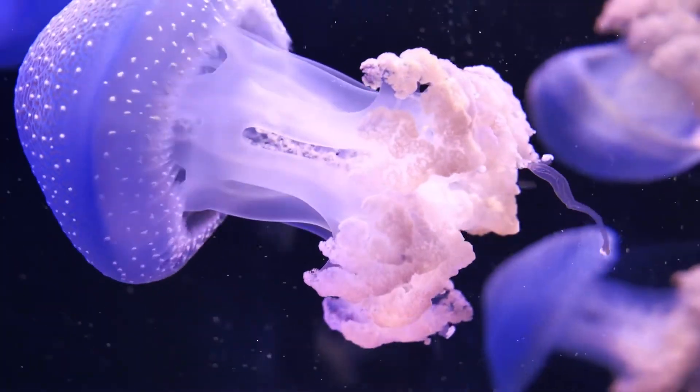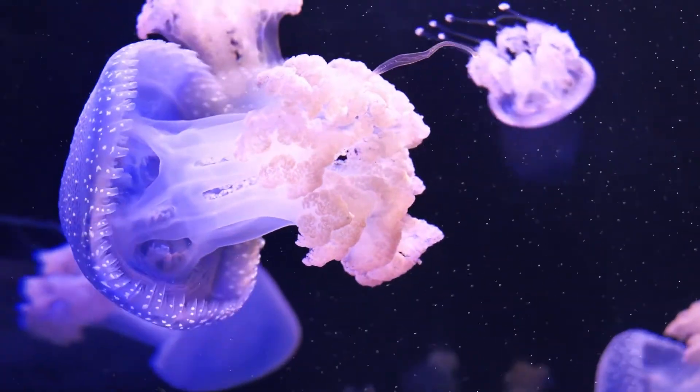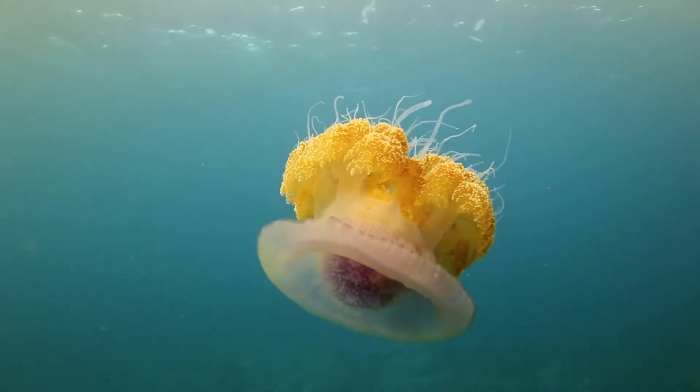Below the bell are the oral arms, which are thicker and look a bit like the tentacles, but have a different job. They help move the food caught by the tentacles to the jellyfish's mouth.